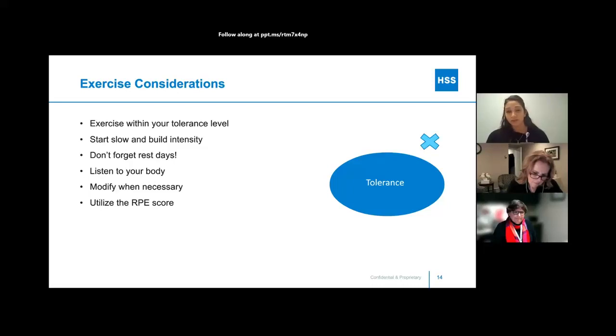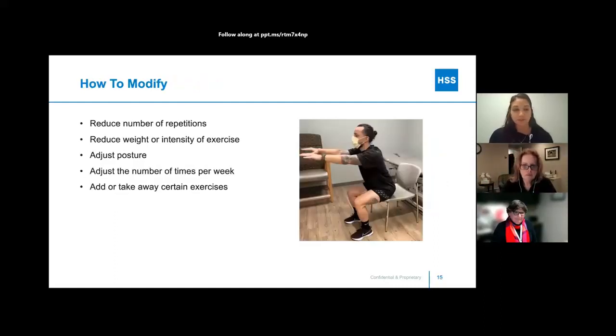Make sure to modify when necessary. If you're unsure how to modify an exercise, that's where a physical therapist can be beneficial to regress or progress your exercises as needed. Ways to modify on your own: reduce the number of repetitions — if 10 is too much, try 8 or even 5, then gradually build up. You could also reduce the weight or intensity — if using a band, try without the band, or reduce the amount of free weight. Adjusting your posture helps too: a cue I always give patients is to draw your belly button in. Activating your core can help a lot — every exercise is a core exercise.